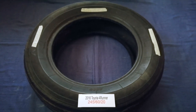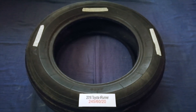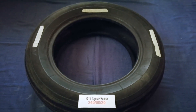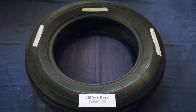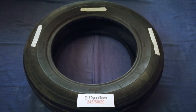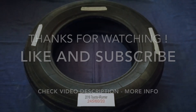So once again, the tire size for your 2016 Toyota 4Runner is 245/60/20. If you know a cheaper place to buy tires for your car, make sure to leave a comment and let the rest of us know. Don't forget to check the video description for the most recent price. Thank you for watching — please like and subscribe.